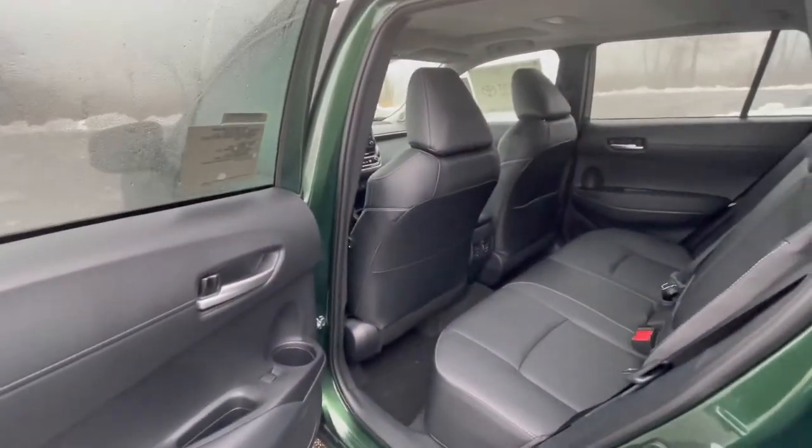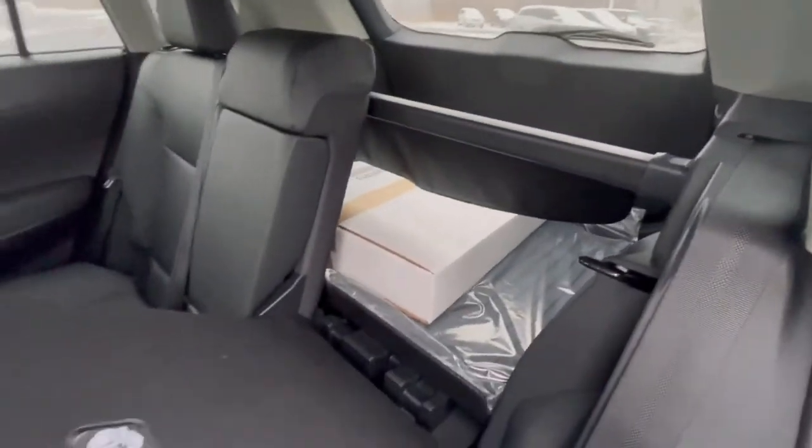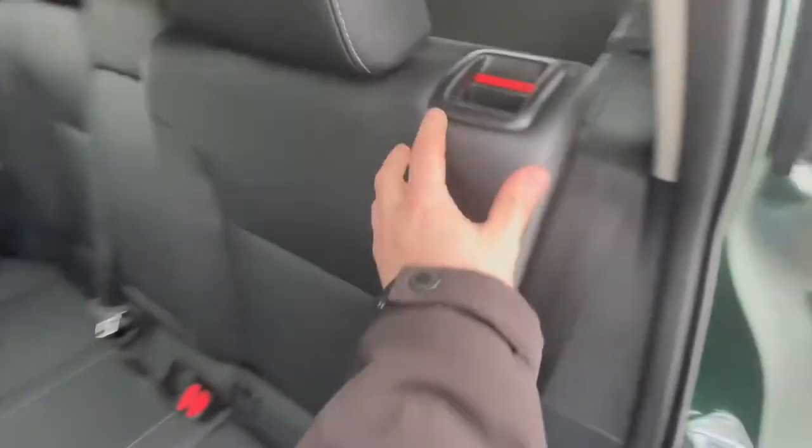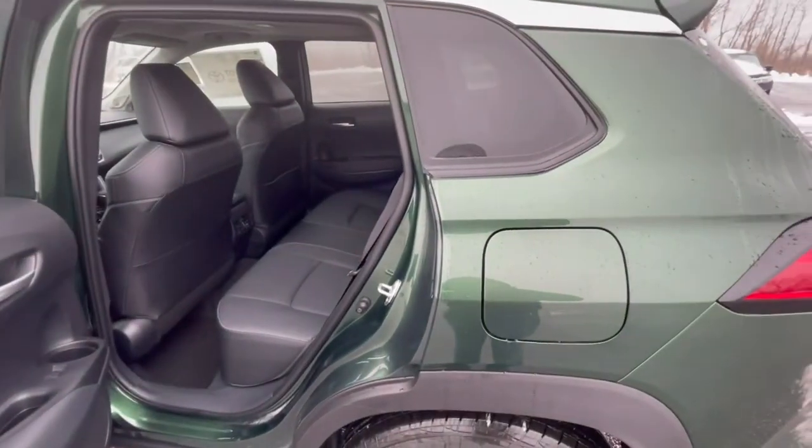Here in the back, we can see the nice leather trim seats and how easily they are to fold down. It is just a latch here. And you can fold these both completely flat so you can put much larger objects in. It's also very good if you have pets.